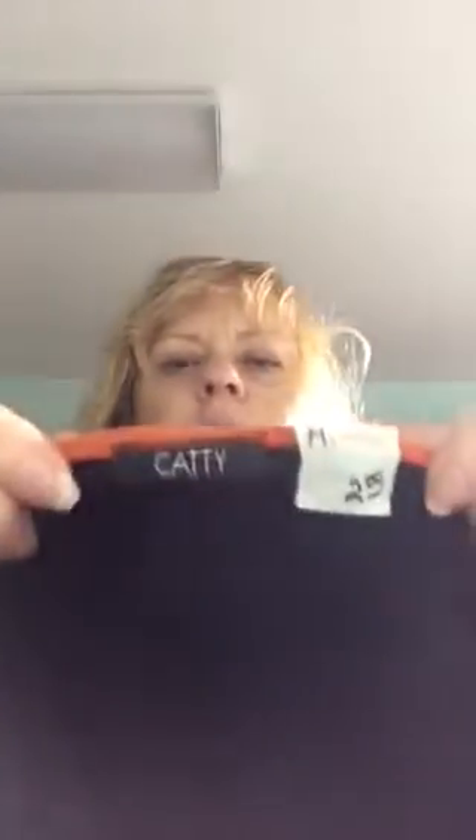I got this one because I thought it was cute with the little buckle detailing on the side. Orange and black, kind of Halloweeny. It's a Caddy — don't know anything about that brand.